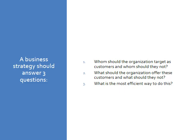If the organization is a business, its strategy should be able to answer these three questions. One, who should the organization target as customers, and who should they not? Number two, what should the organization offer these customers, and what should they not? And three, what is the most efficient way to do this?